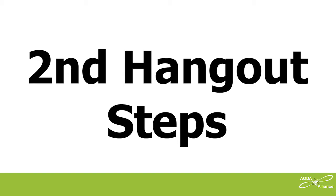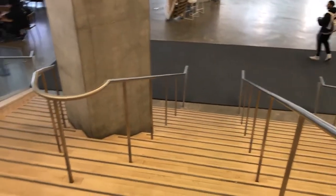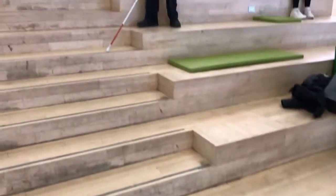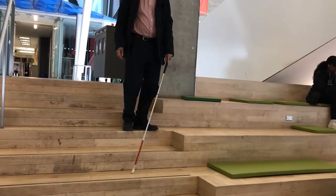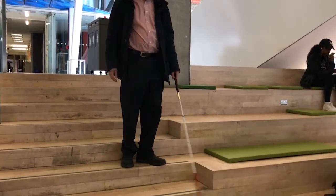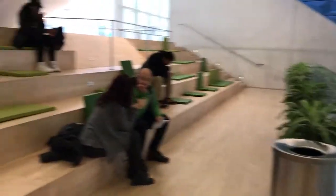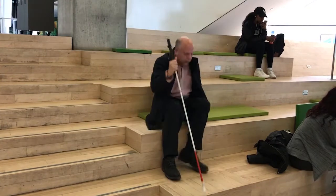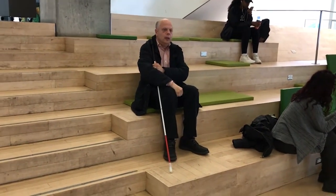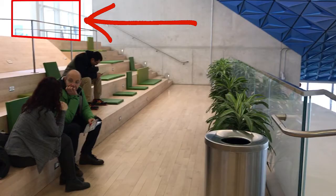Now let's look at a second set of hangout steps, one that's even worse than the first. This one is in the main lobby area but is halfway up the steps, meaning you've got to be able to get up to the landing to reach it — totally excluding anyone using a mobility device. If the area in front is meant as a presentation area, a person with a mobility disability couldn't watch or make a presentation there. The only accessible spot would be at the very top on the next floor above, giving you the worst seating with the worst acoustics. That's no option for socializing or watching a presentation.